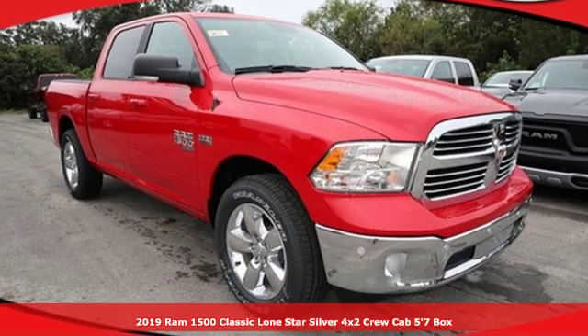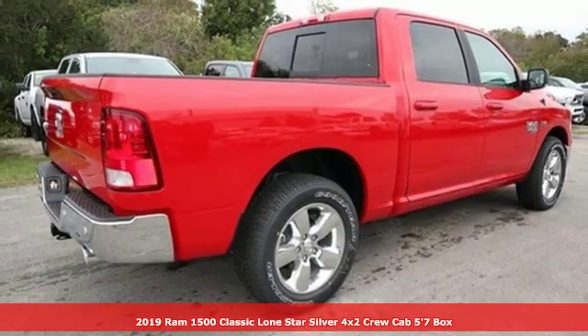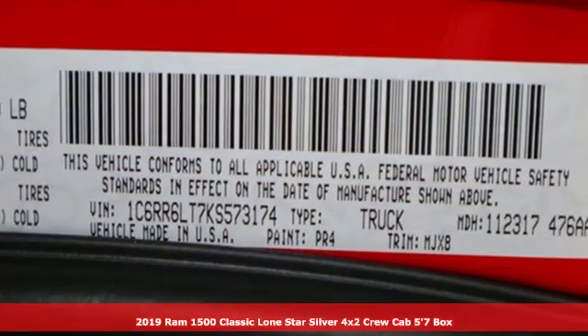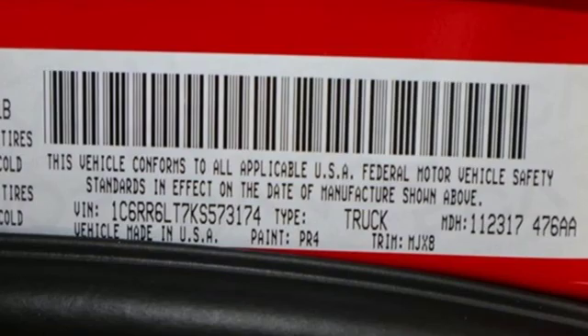It's the new 2019 1500 Classic. Engineered to get things done. Engineered to be a Ram. You'll look forward to every drive with features like these.